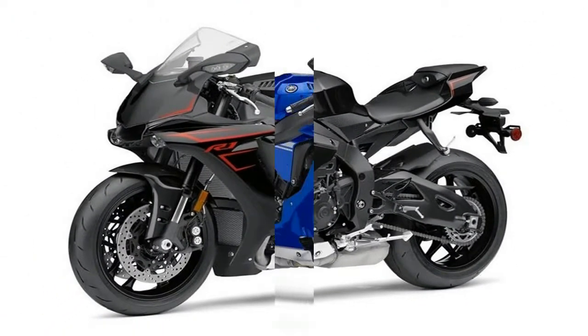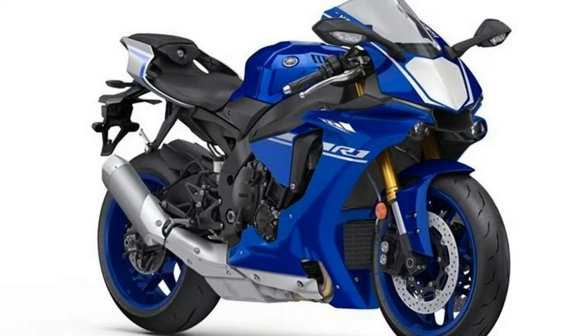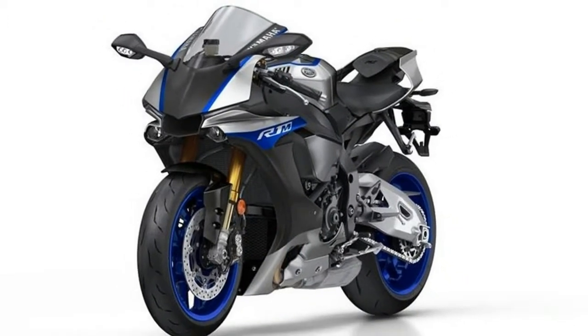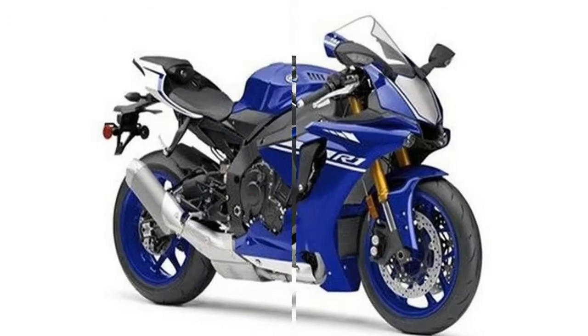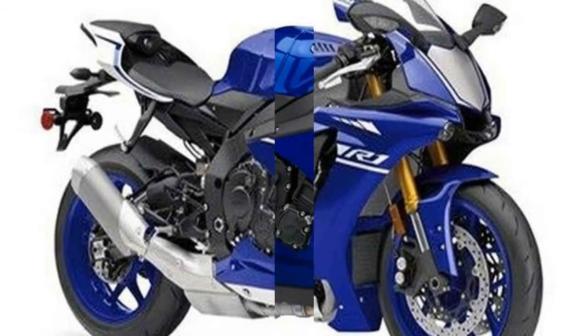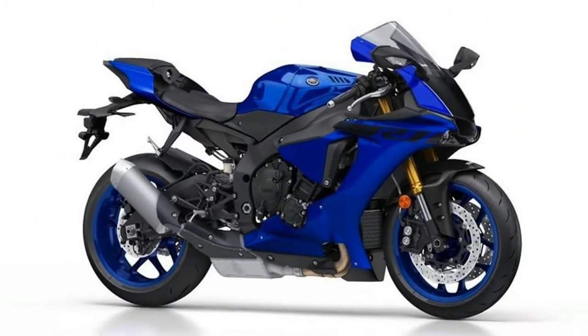The YZF-R1 has seen a handful of updates as the Superbike category has become the pinnacle of performance and competition among brands. Fuel injection was introduced in 2002, radially mounted brakes and ram air intake in 2004, a slipper clutch in 2006, and a new engine in 2007.